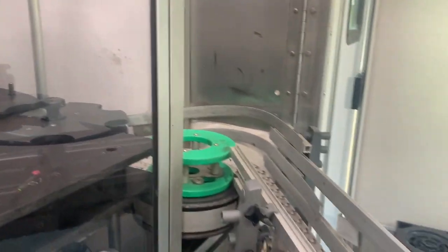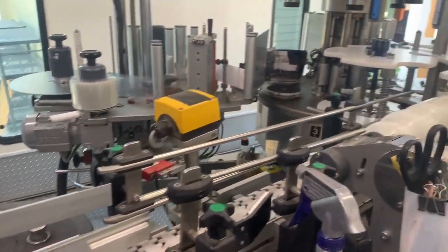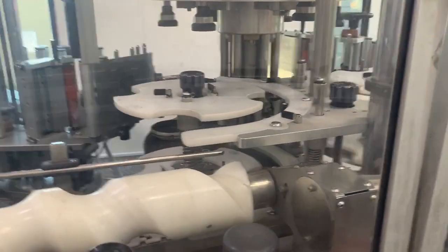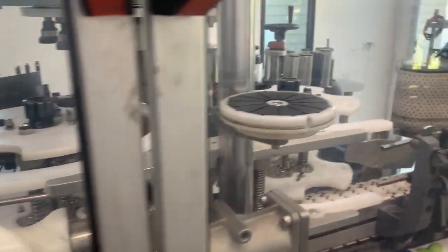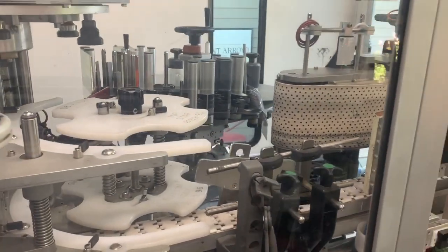It then comes down the conveyor belt to the area where we get to the labeler. This is where the front and back label get put on the bottle. Since that glass entered the truck, no human being has touched the bottle — all of this is automated as it goes through.